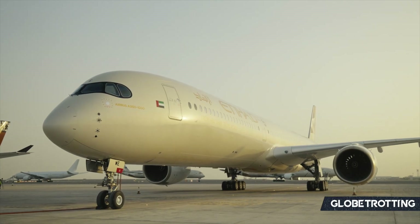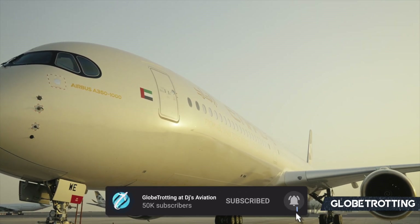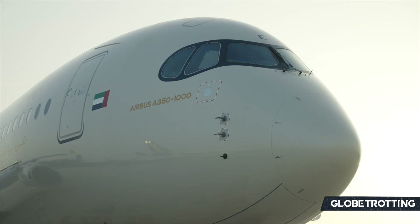A very warm welcome back to Globetrotting. Make sure to subscribe if this is your first time on the channel. We have lots more analysis on the way.